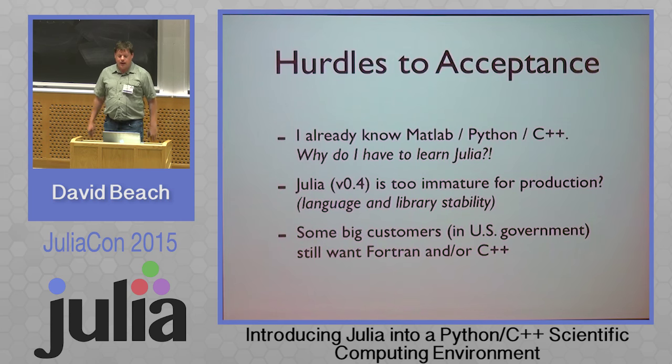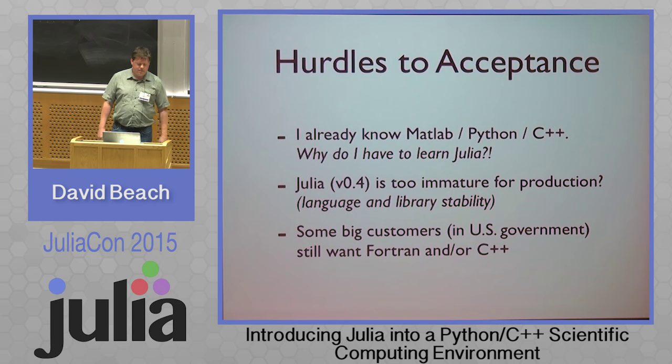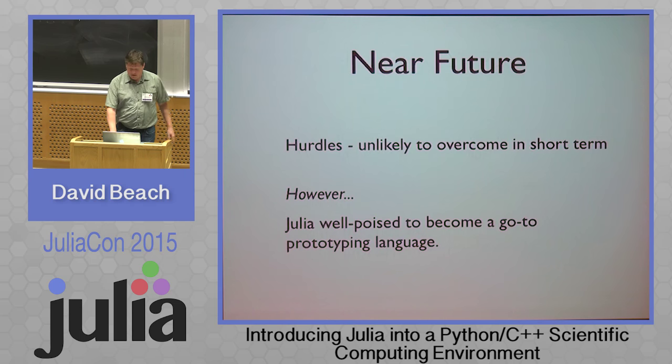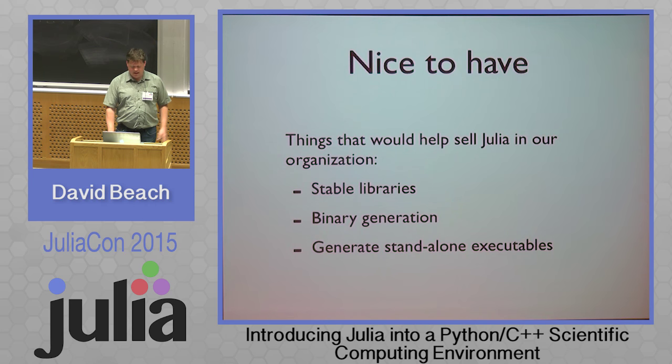Hurdles to acceptance: a lot of people at the organization already know MATLAB and Python, so why Julia? Is it too immature for production still? Can we ship something in Julia today? Probably not — I'd like to have that day come soon. And we have some customers that just want Fortran and C++. Hopefully we can overcome those hurdles, and there are some things that would be nice to have.